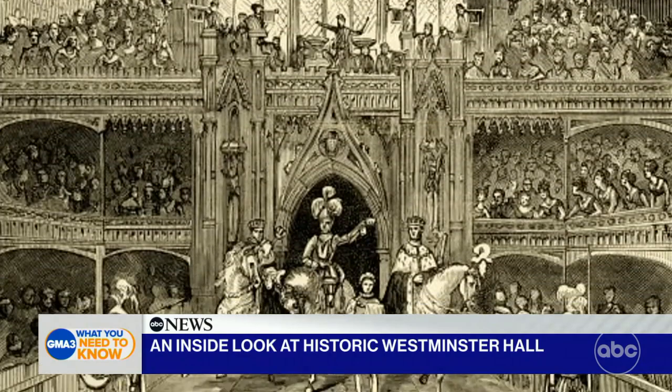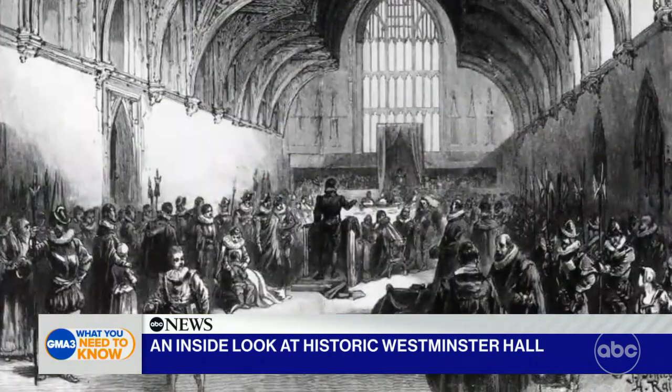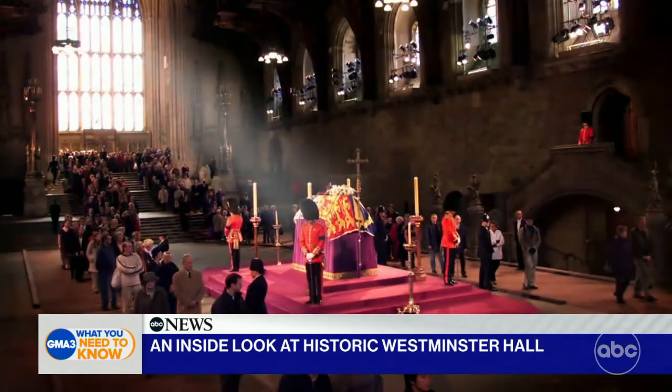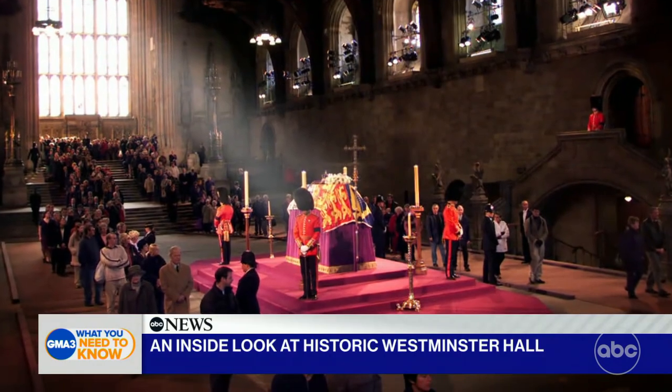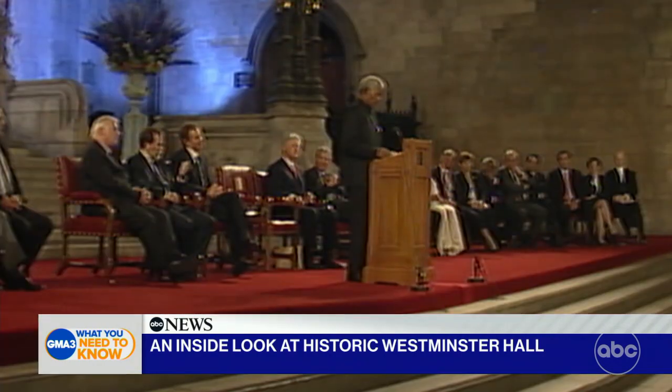We're talking actual knights in armor on horseback have ridden in here. Over the years, it's been used as a marketplace, for coronations, and it's where monarchs lie in state, including Queen Elizabeth when the time comes. In modern times, people like Nelson Mandela and President Obama have given speeches here.